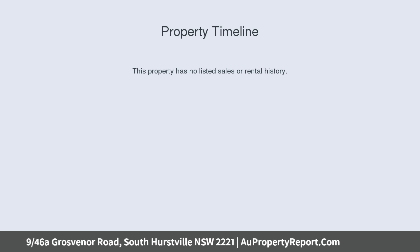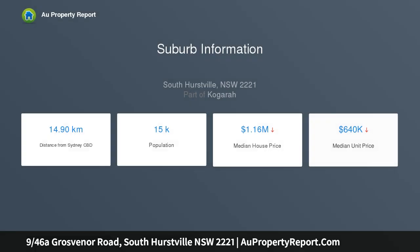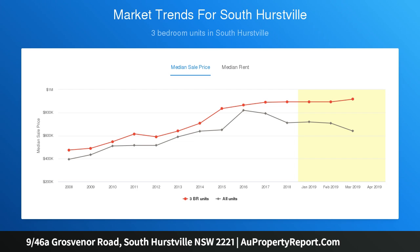Featuring generous proportions and a well-thought-out floor plan, the home creates a warm, welcoming ambience with a sunny easterly aspect and neutral tones. The heart of the home offers a spacious living room with reverse-cycle air conditioning, formal dining and gas kitchen that flow to a large courtyard.